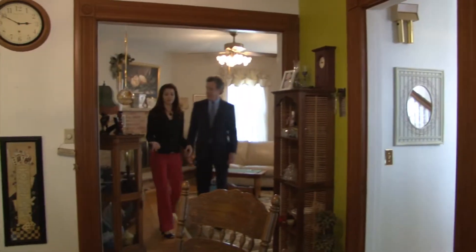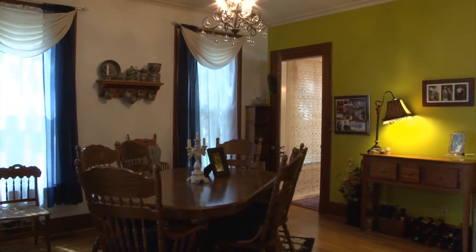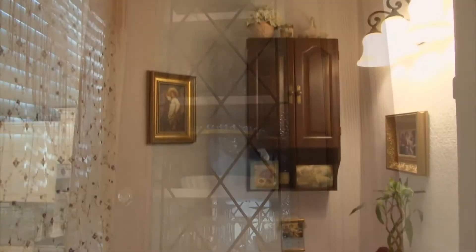Off the living room you walk into this dining room — it's a nice sized room that gives you a place for an expansive table if you'd like. There are nice little details here with the built-ins, the leaded glass, and the built-in drawers. And off the dining room is a half bath.